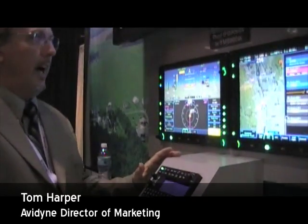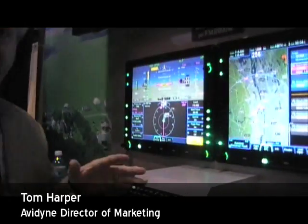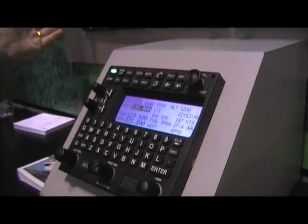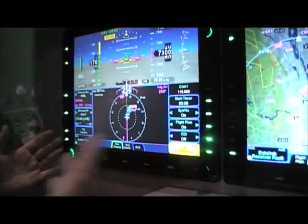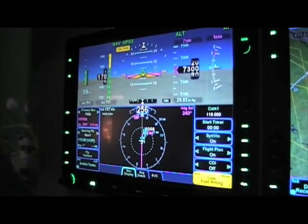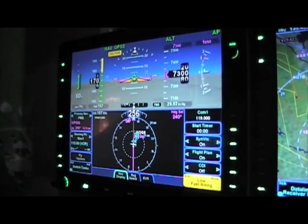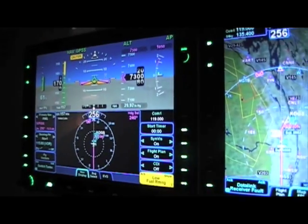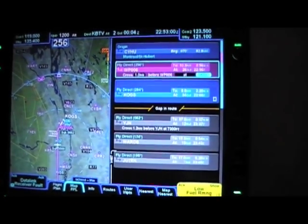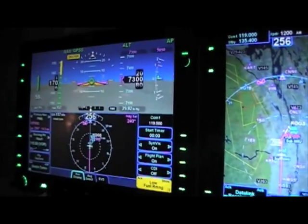What we're looking at here is an IFD8000 package with our new FMS900W. This product is shown in a dual 15-inch integrated flight display configuration. It's really the next generation in integrated flight deck technology for general aviation aircraft. It includes a synthetic vision input and we also have an enhanced vision capability.